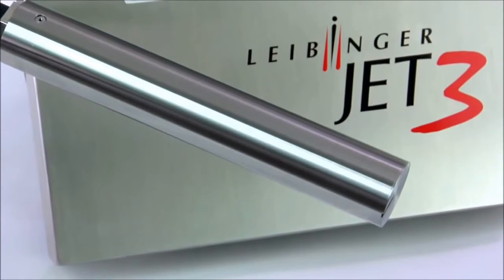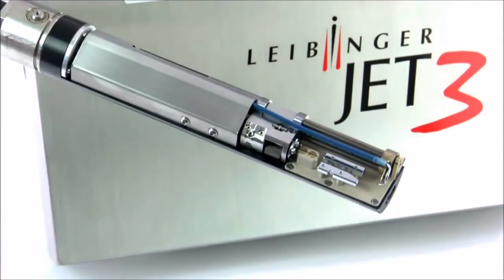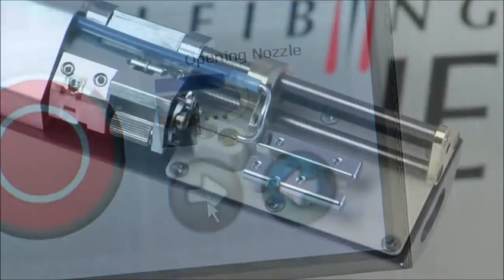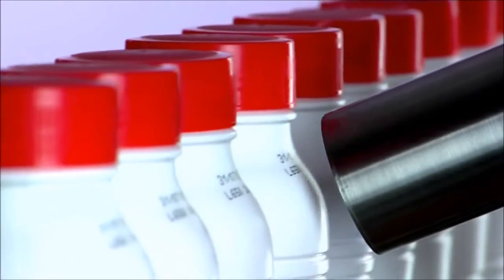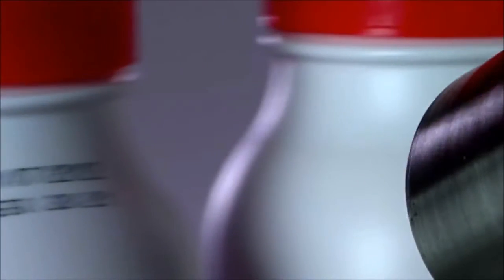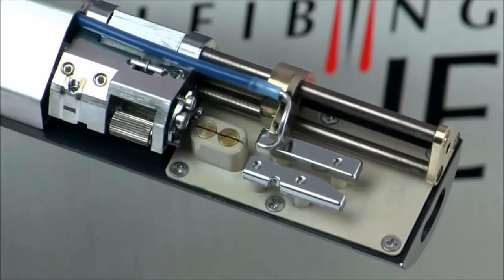The Jet 3 works without continuously running pressure pumps to minimize part wear. The new printhead is sturdy, easy to integrate, mountable in all directions, and has remarkable performance characteristics. Even after a long shutdown, the enhanced fully automatic Leibinger nozzle seal closes the nozzle airtight.